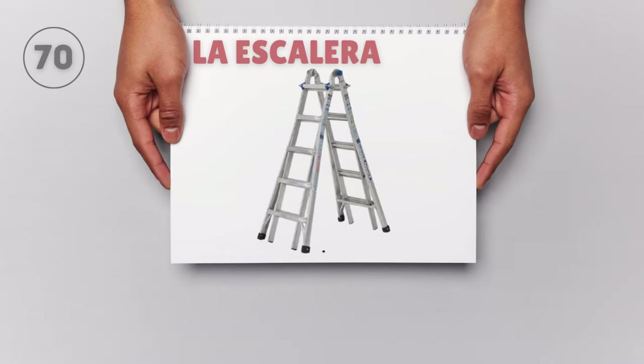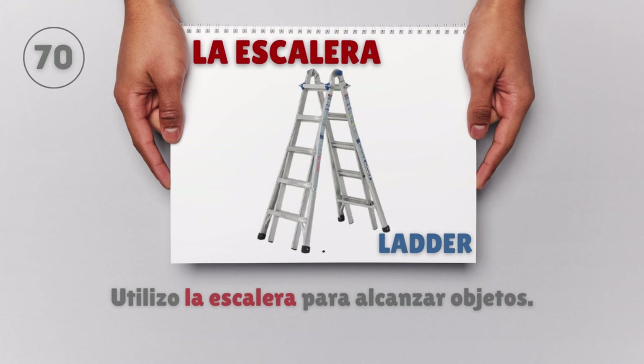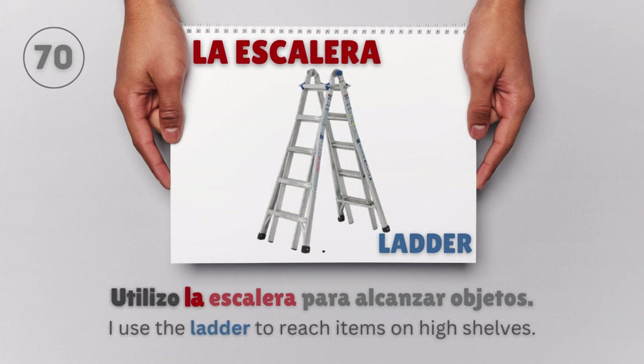La escalera — Ladder. Utilizo la escalera para alcanzar objetos. I use the ladder to reach items.